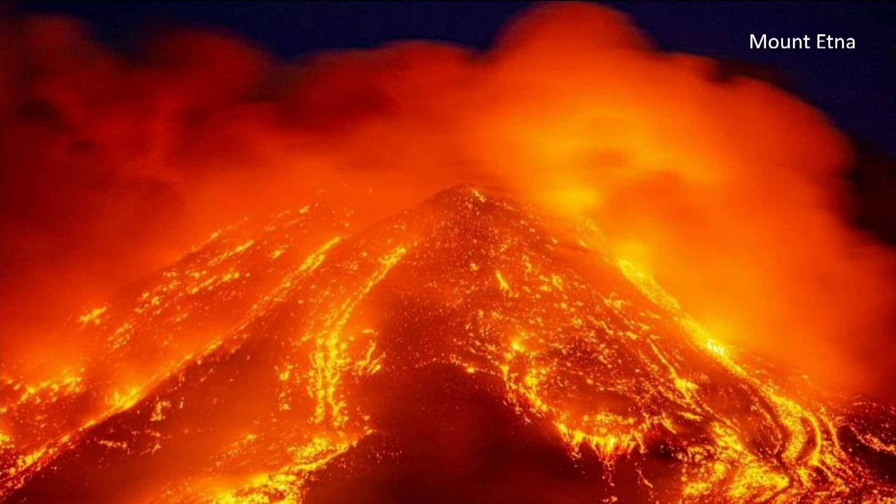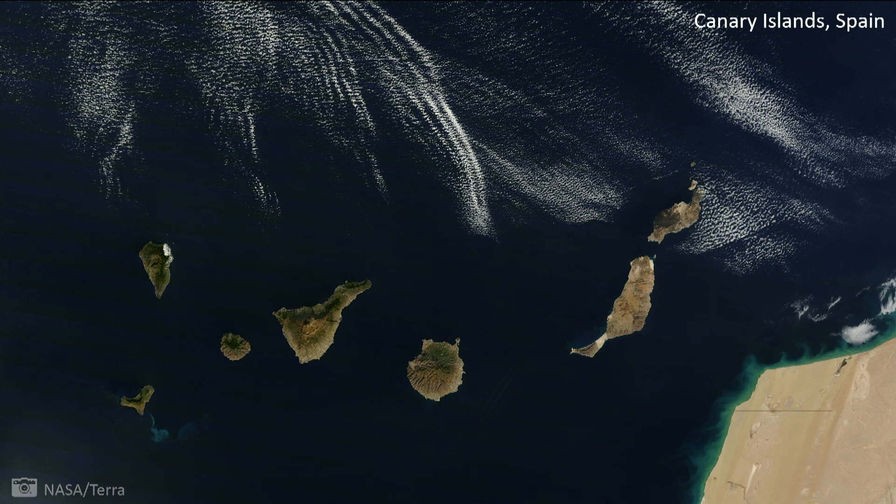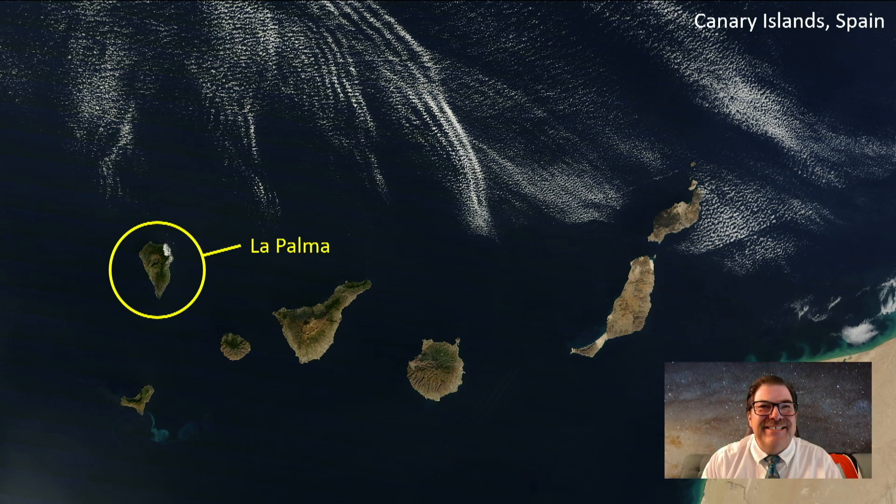One eruption I found particularly interesting — and one that resonates with astronomers — is the one happening in La Palma right now. It's off the coast of Africa, part of the Canary Islands. Astronomers chose La Palma because the air coming off the ocean is very smooth — no other land masses nearby in the wind direction to cause the air to tumble. Tumbling air distorts images, and we want very clear images, so we put telescopes there.